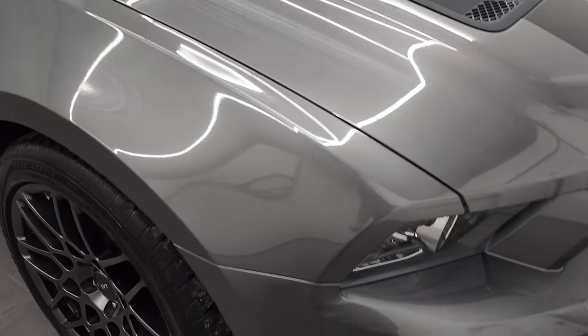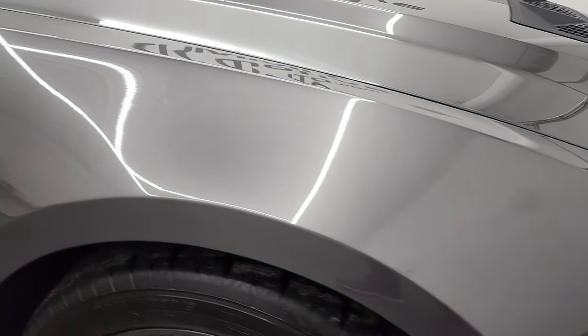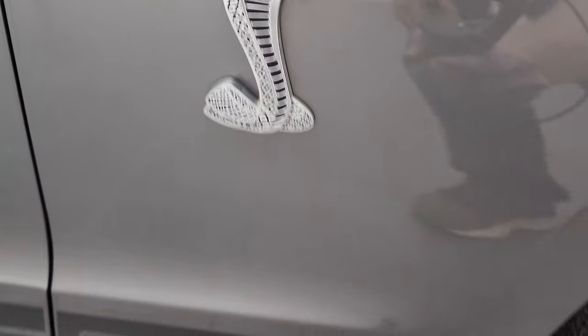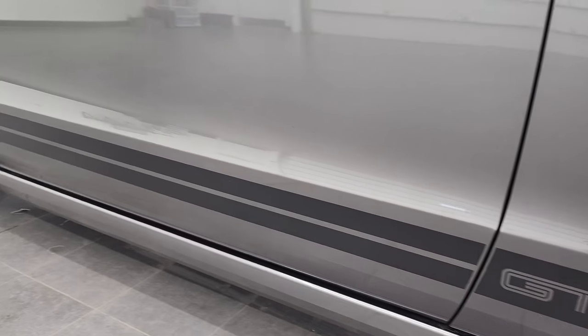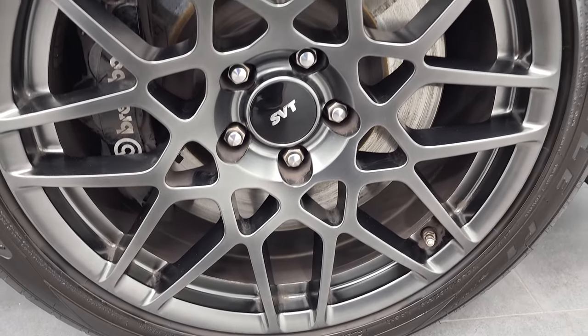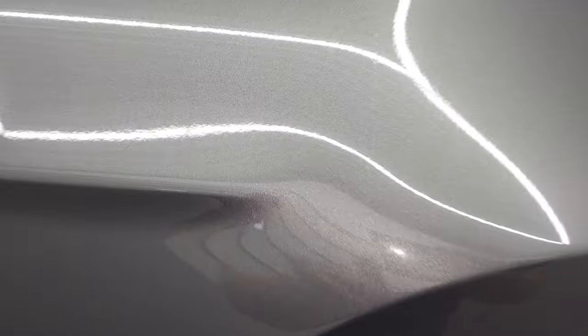Coming around to the passenger side. Front fender looks really good. The Cobra logo is in nice shape. And the stickers down the side all look really good. The passenger side front rim has no major scuffs or scrapes on there. Sterling gray metallic — it's got a lot of metal flake in it. You can see just how nice that paint is. Really a cool color.